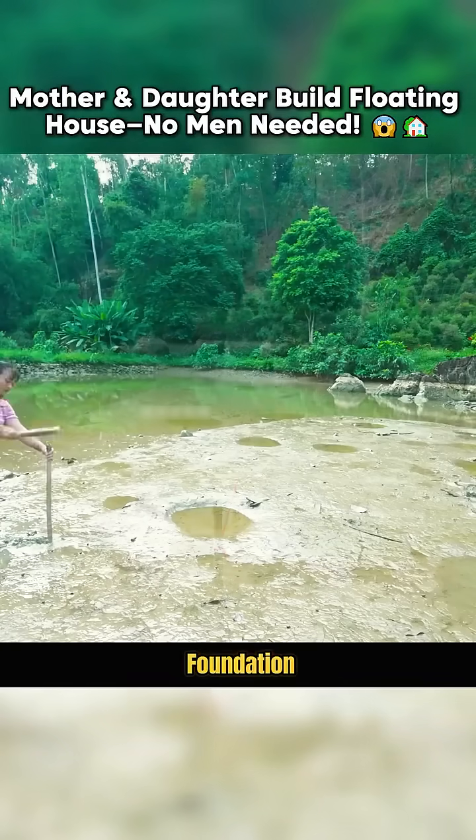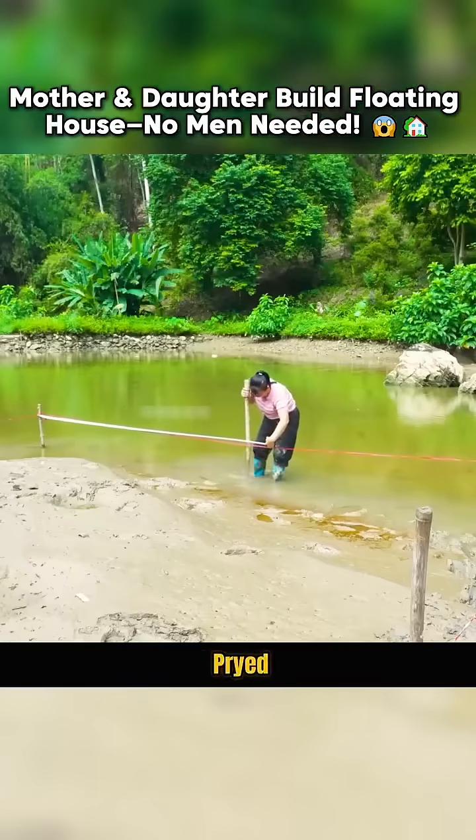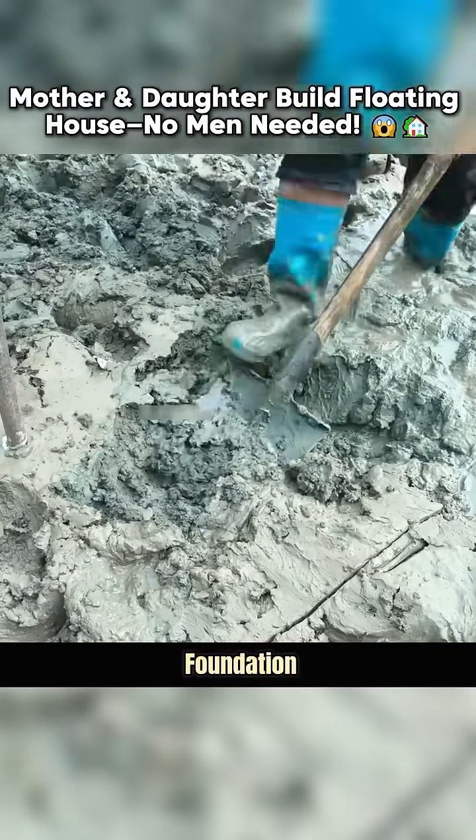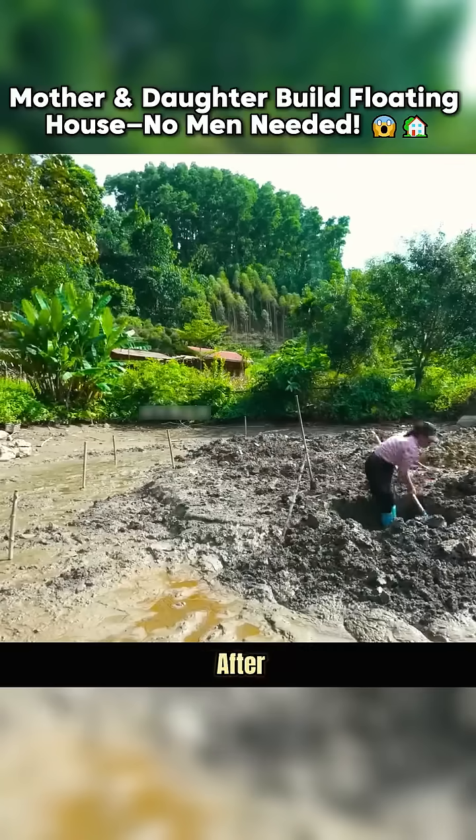Building a floating house foundation with pure ingenuity. It is said that a few wooden sticks pried vertically into the mud can set the foundation. By tying a tightrope around them to maintain alignment, the digging begins.